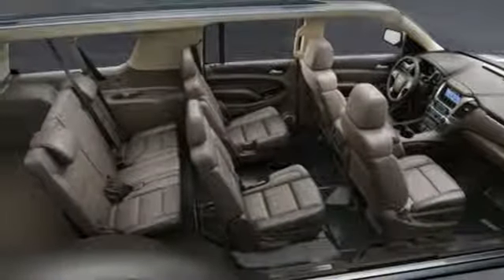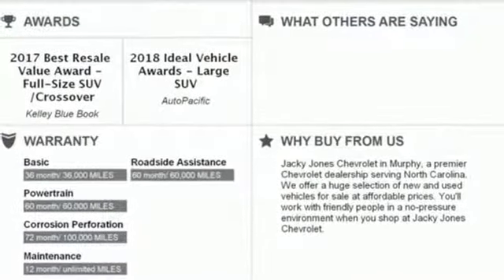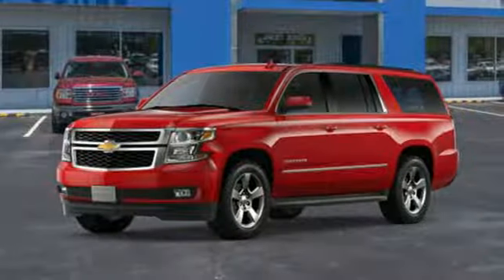Power heated mirrors, external memory control, hands-free lift gate, doors and push button start proximity key, and heated leather bucket seats.